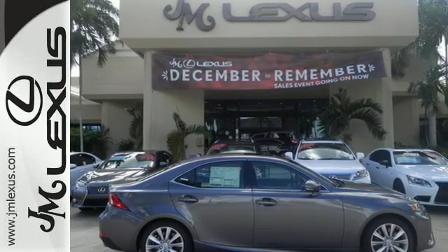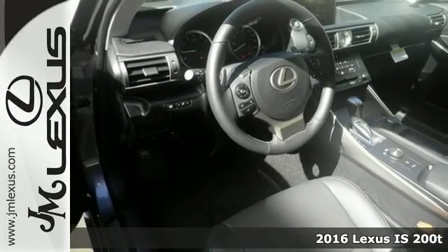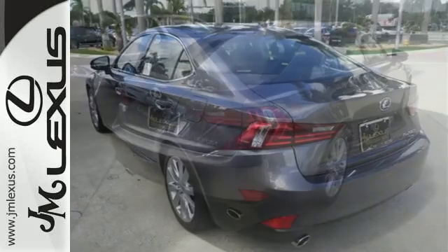Here's a 2016 Lexus IS. The bold, yet elegant shape is alluring, the grip to the road surprising, and doses of luxury fill the cabin with delightful possibilities.